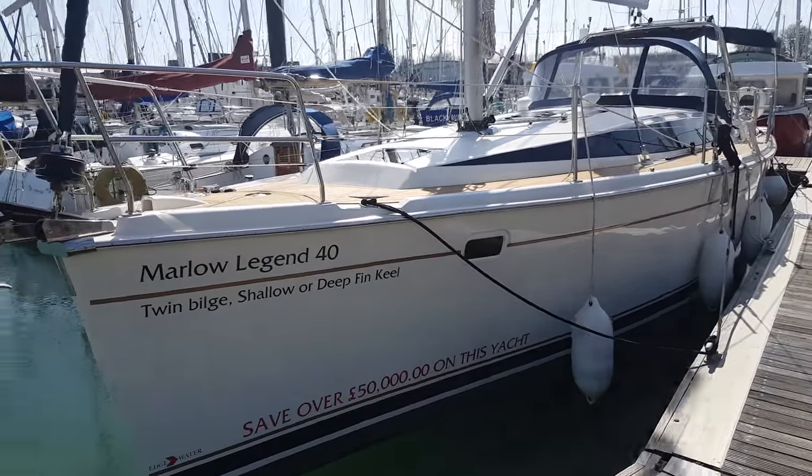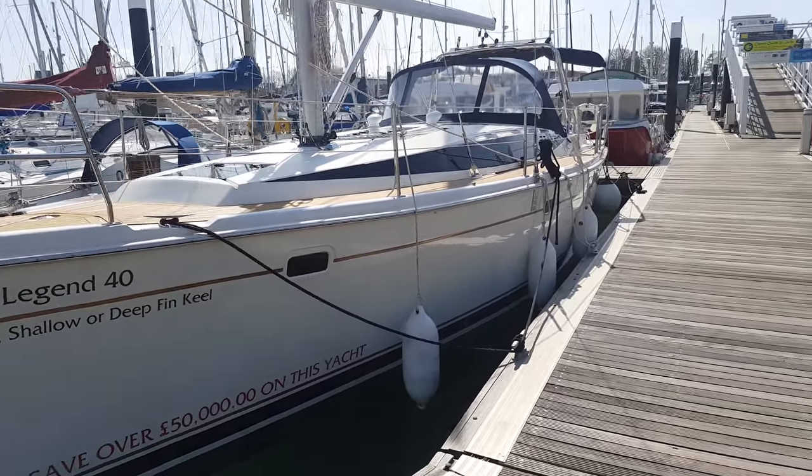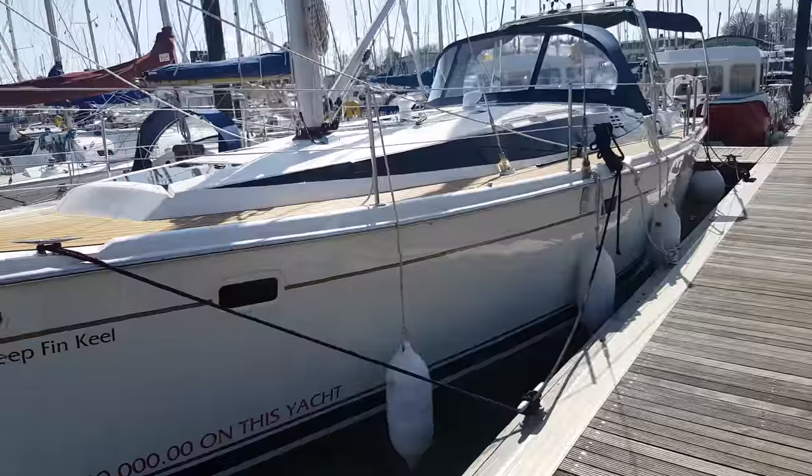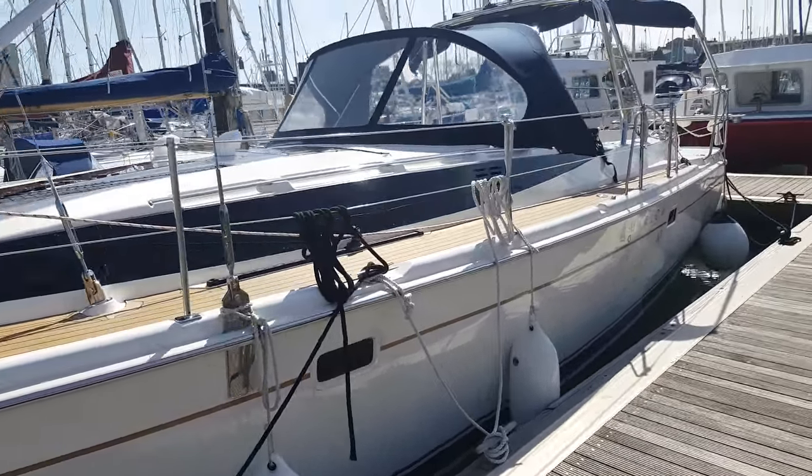Here we have a tour of the 2017 Legend 40. In fact this was built in 2016. This particular model is now available for sale, and they're on here at Haslam Marina.